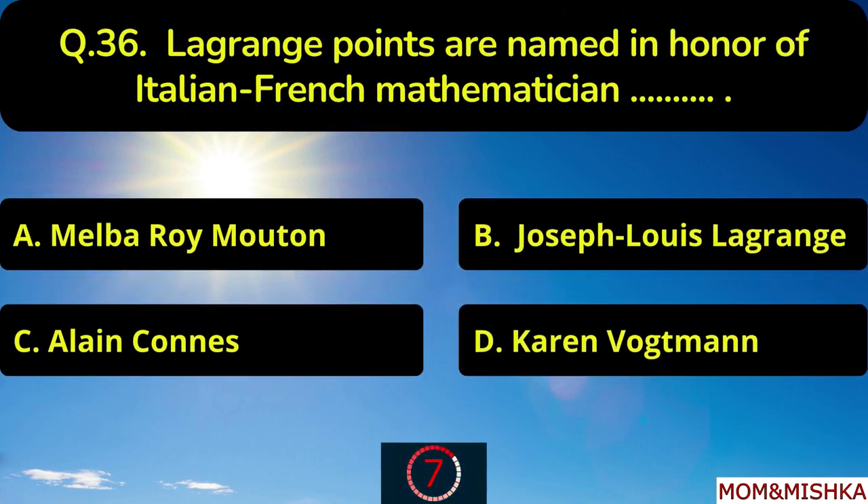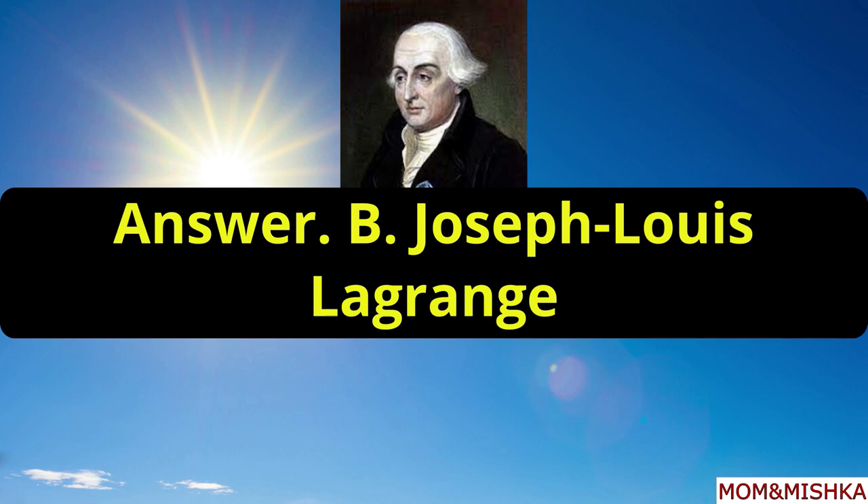Lagrange points are named in honour of Italian-French mathematician blank. In the honour of Joseph Louis Lagrange, option B.